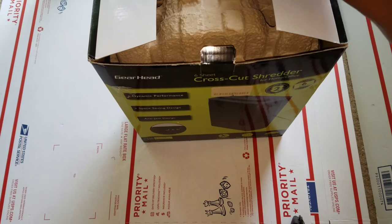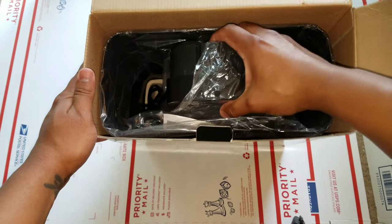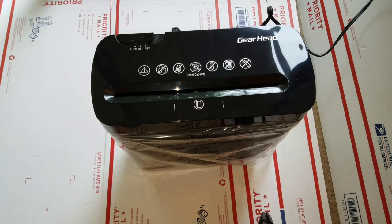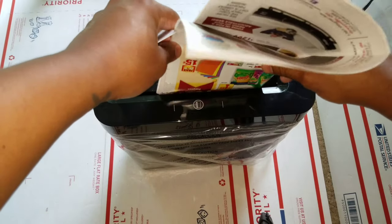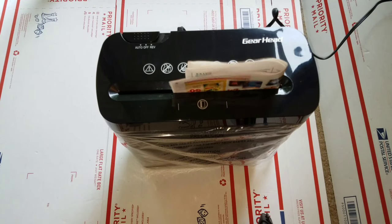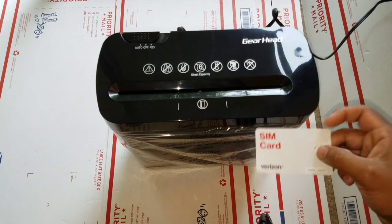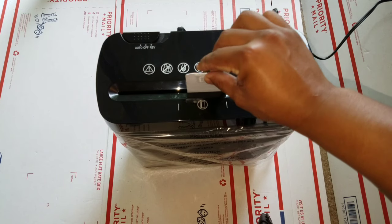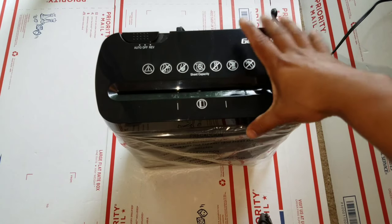The paper shredder found in the trash is still in the box and looks like it's never been used. I plug it in, feed it some paper — there we go, it works. I even fed it a SIM card, no problem. I'm actually going to keep this thing since I got it for free.